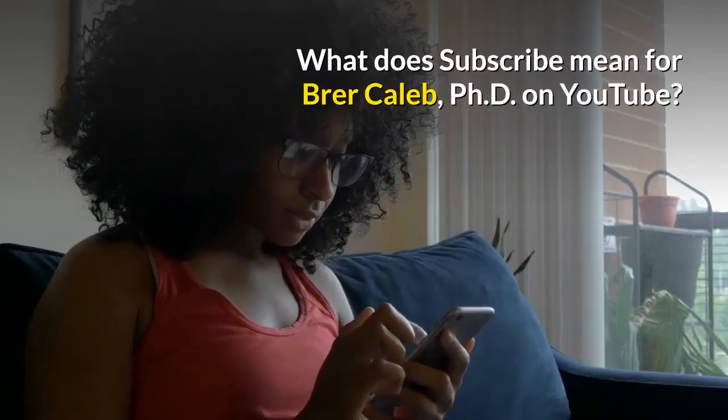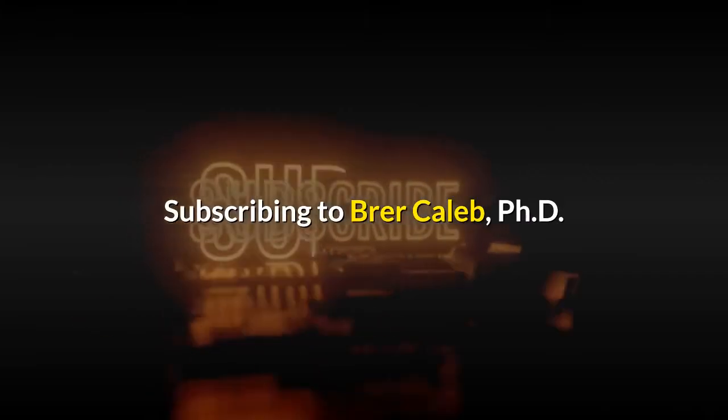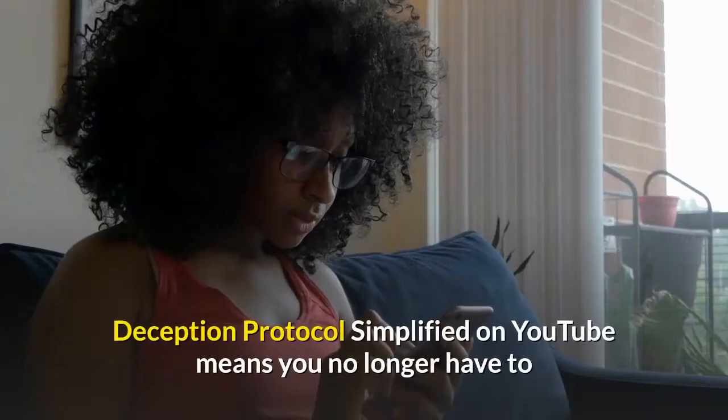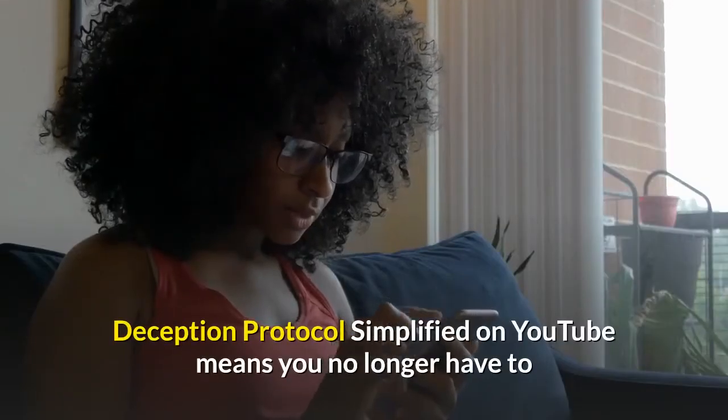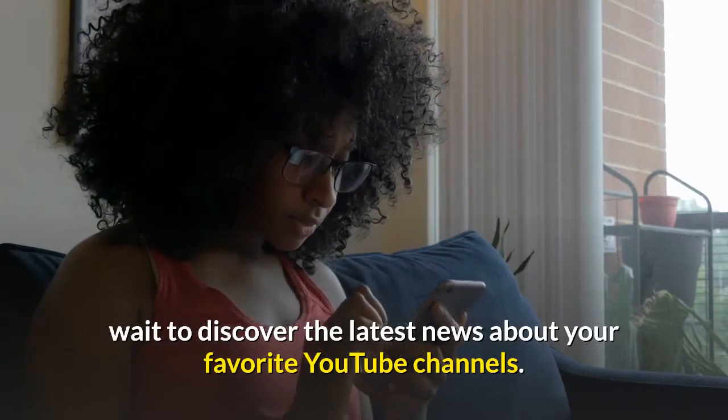What does subscribe mean for Br'er Caleb, PhD on YouTube? Subscribing to Br'er Caleb, PhD, Deception Protocol Simplified on YouTube means you no longer have to wait to discover the latest news about your favorite YouTube channels.